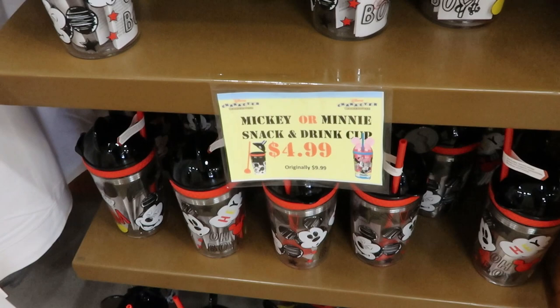Right over here you have the Mickey or Minnie snack and drink cup. Originally $9.99 — we bought Luke one of these not too long ago. The top flips and you can actually get a spoon and whatnot and put your snack on the top. They're really cute.